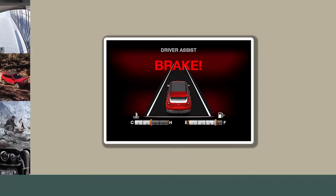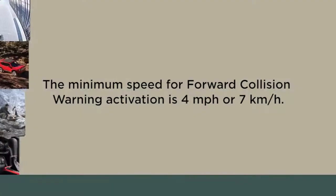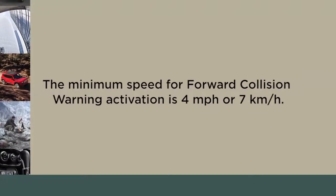When the system determines a collision with the vehicle in front of you is no longer probable, the warning message will be deactivated. The minimum speed for forward collision warning activation is 4 miles per hour or 7 kilometers per hour.